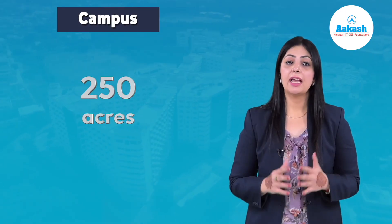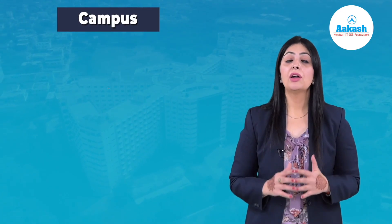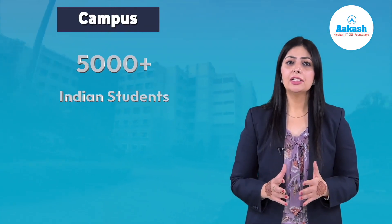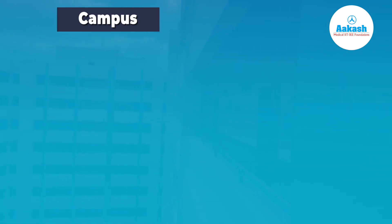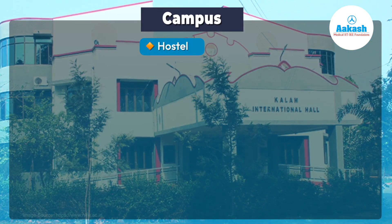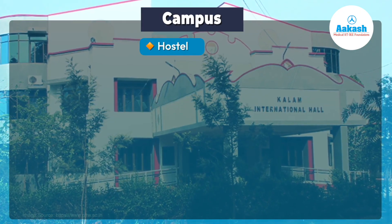Let's first have a look at the NIT Warangal campus. Spreading over 250 acres, the NIT Warangal campus is entirely residential. There are more than 100 laboratories on the campus and there are nearly 5,000 Indian and 500 foreign students. The campus includes hostels along with well-furnished kitchen and dining areas, canteen, a reading room, and expansive lawns.